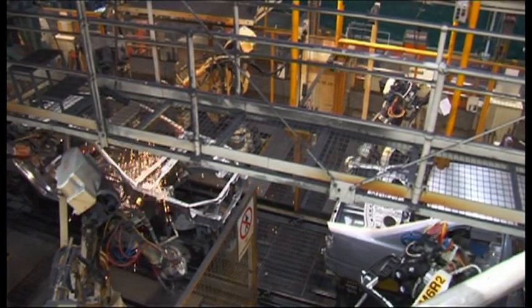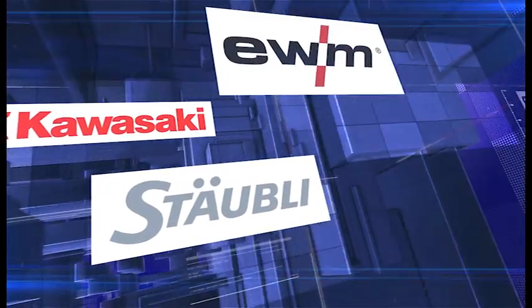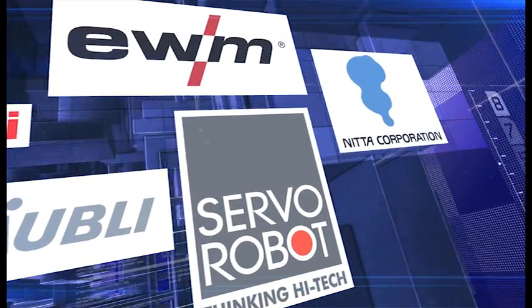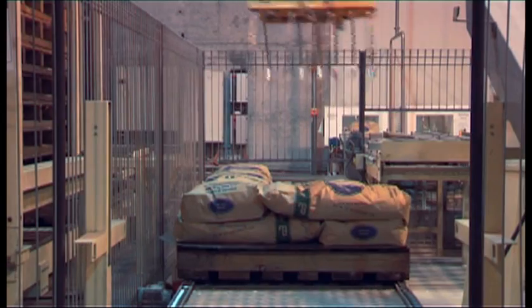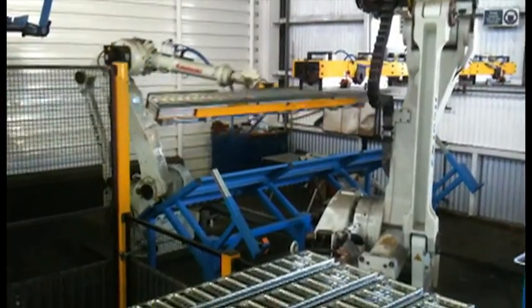RTA incorporates leading brand components and systems including Kawasaki Robots, Staubli Robotics, EWM Welders, Servo Robot Laser Vision Systems, Knitter Tool Changers and Pro Face HMIs. This provides automated solutions for material handling, palletising, component sorting, machine tending, painting, welding and many other manufacturing based processes.